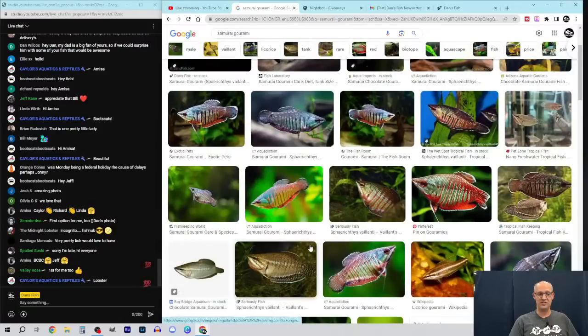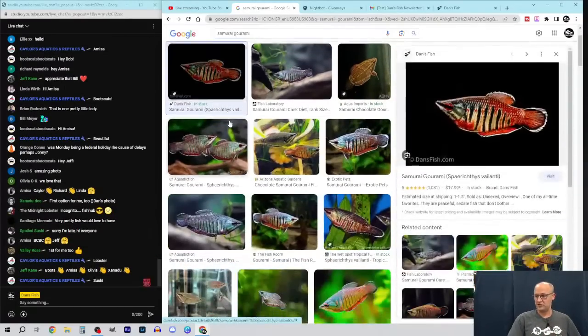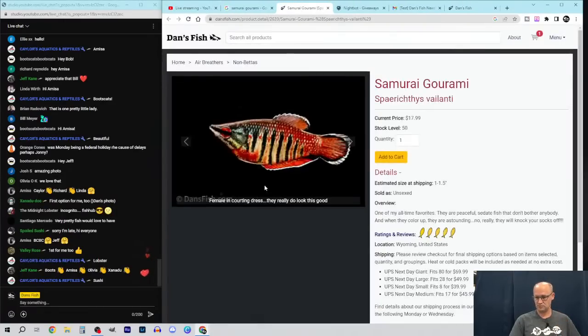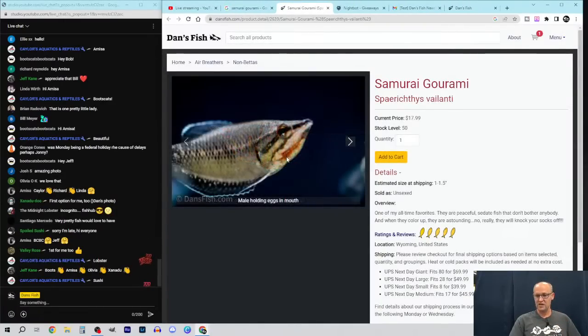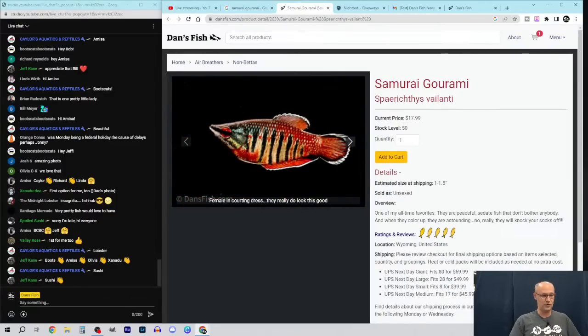Here's a female, and here's a male — he's incubating. See how his throat is a little distended? That's the buccal cavity where they hold and incubate the eggs. Oddly enough, in samurai gouramis it's the males that do that — in every other gourami species I know of, it's the females.